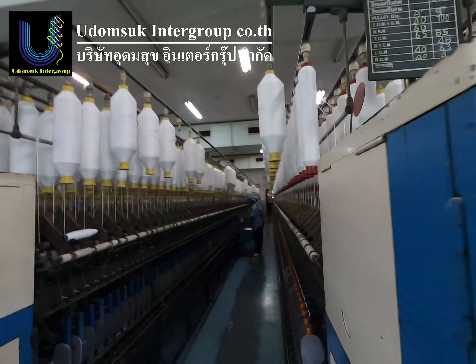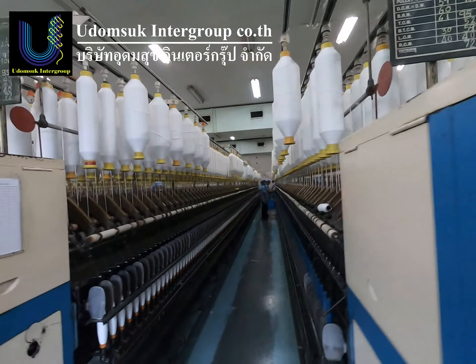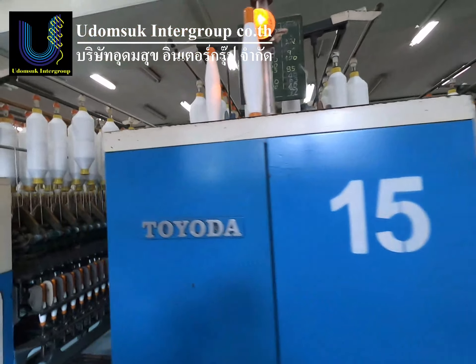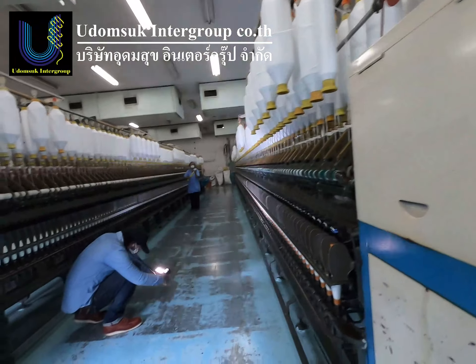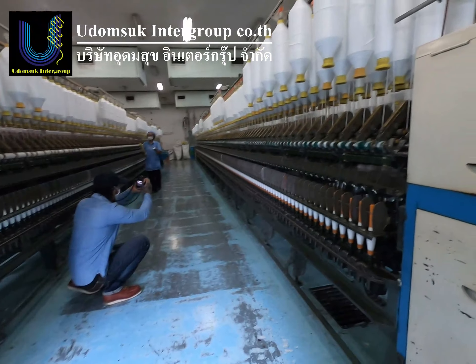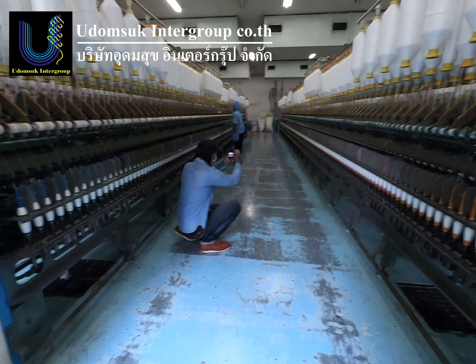we have available second-hand machinery: Toyota Link Frame, model R-wide, year of manufacture 1986–1989. We have machines totaling 26 sets.